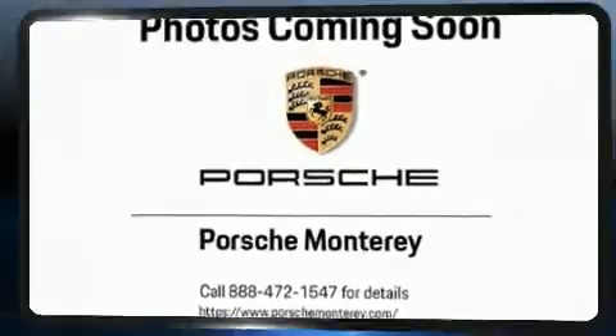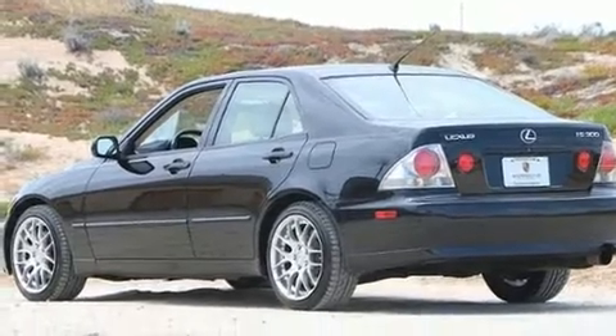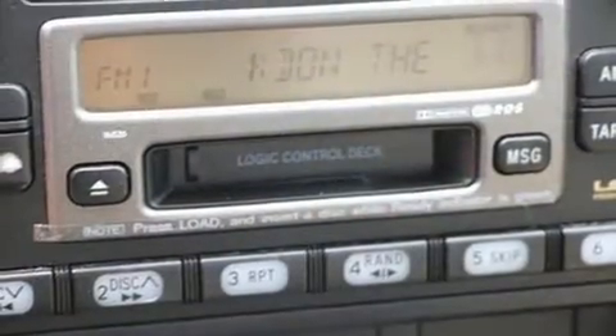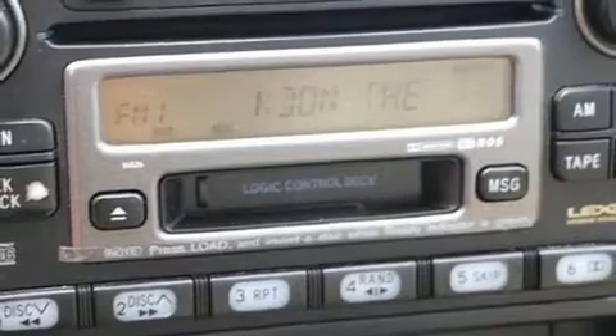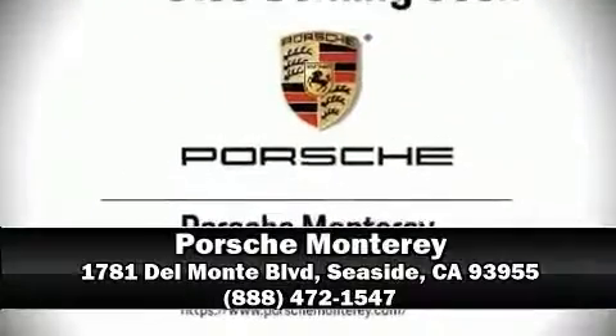Traction control and four-wheel disc brakes with ABS are also included. It also arrives with a Carfax history report indicating just one previous owner. Stop by our dealership or give us a call for more information.